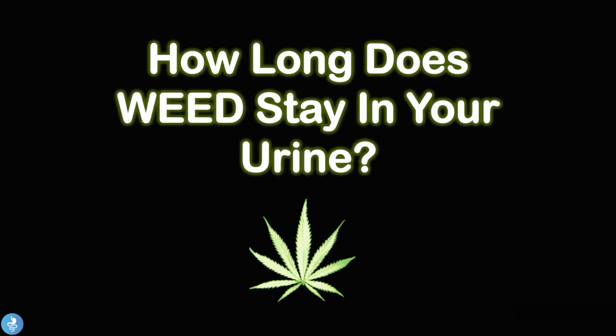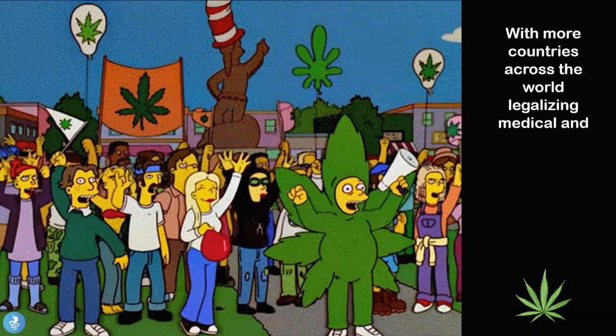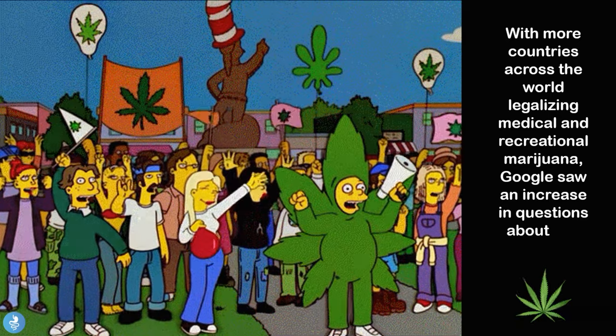In today's video we'll be exploring the question: how long does weed stay in your urine? With more countries across the world legalizing medical and recreational marijuana, Google saw an increase in questions about this drug.